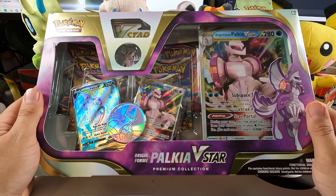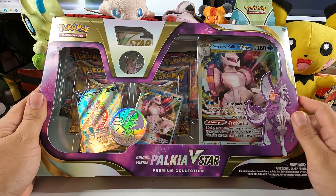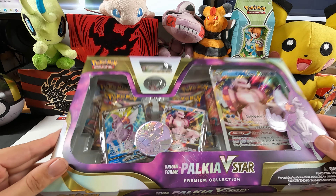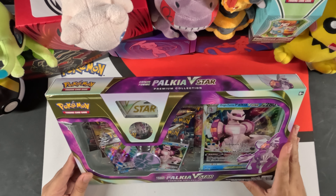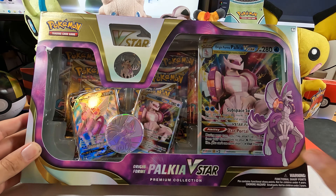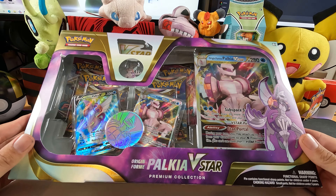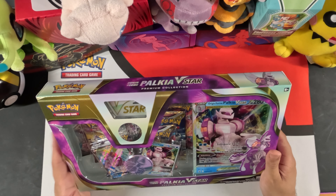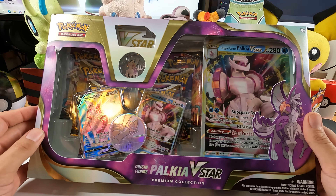Hey, what's up YouTube, Steven here from Team Blur, and today we're gonna open what I think is possibly the best Pokemon product of 2022. Here is the Palkia V-Star Premium Collection — a really awesome product with a ton of value. We'll go over exactly what's inside the box once we open it. Without further ado, let's open up this bad boy and see what's inside.